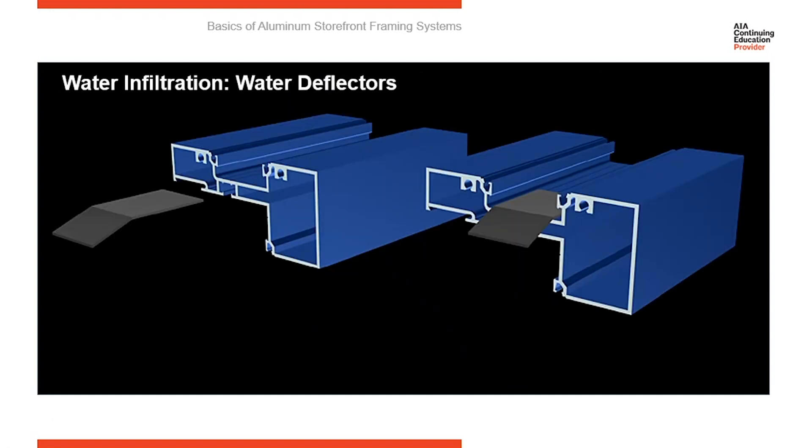Here is a very important piece of a storefront system. This is called a water deflector. I would say the number one cause of failures in storefront systems is this piece being left out or not installed correctly — this has caused more problems in the field. So for subcontractors, don't take it for granted that your guys in the field know what this piece is. Make sure they all understand what it is, because if they don't appreciate how important this piece is, it's going to be easy for it to be omitted in the field.